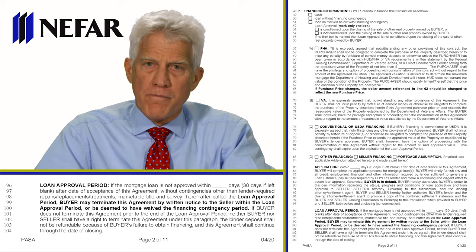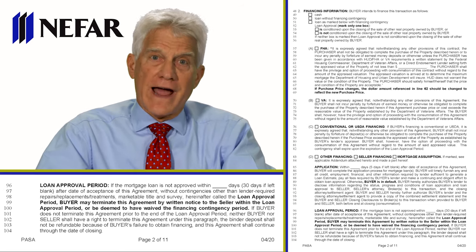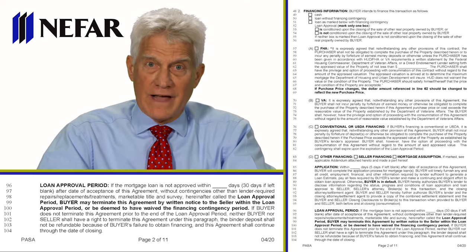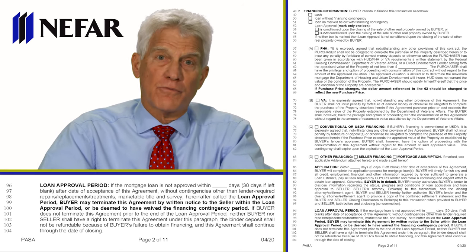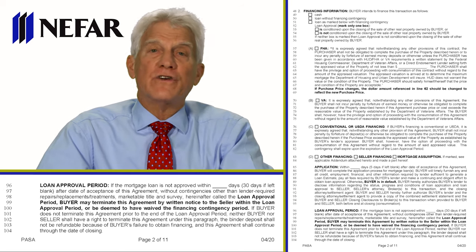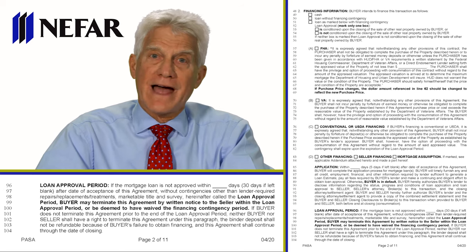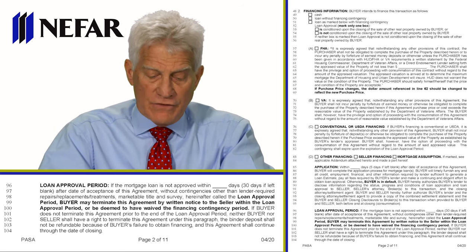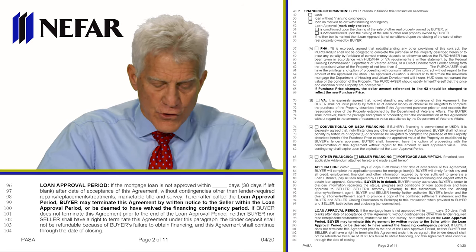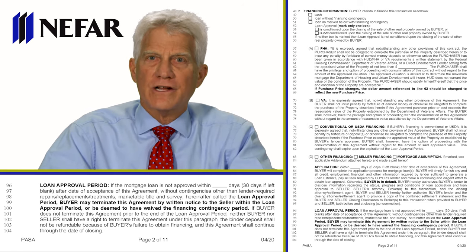There's a major intentional omission in this version. The old version used to say the buyer had five more days after the 30-day or 45-day loan approval period — five more days to cancel in writing. We took that out. Now it's simply the number of days to get the loan, with no additional days after that and no grace period. This has greatly simplified that paragraph. I encourage you to read carefully lines 96 to 104 — they're important. That concludes page two.